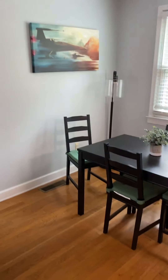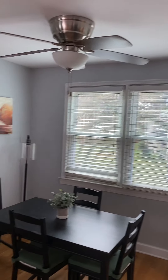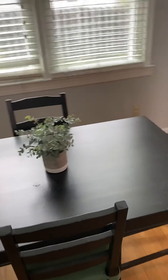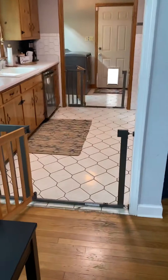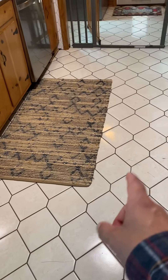The hardwood has some wear — looks like they may have a dog. This is a dining area, not a huge dining space, but they've got a four-top here so it gives you an idea of what you could do. The kitchen has some updates.